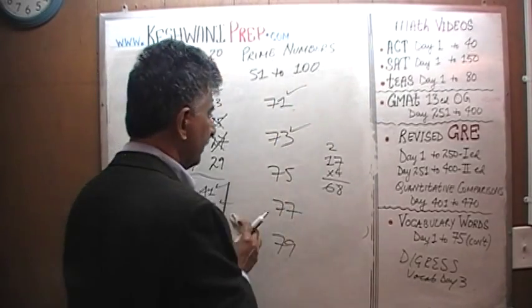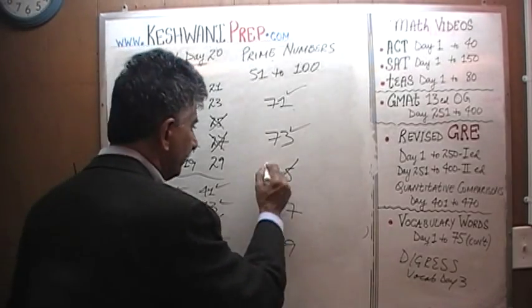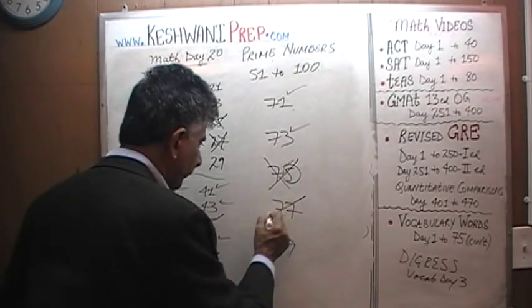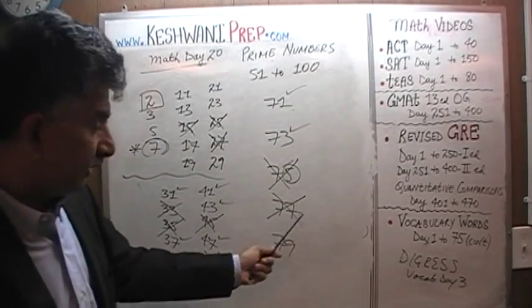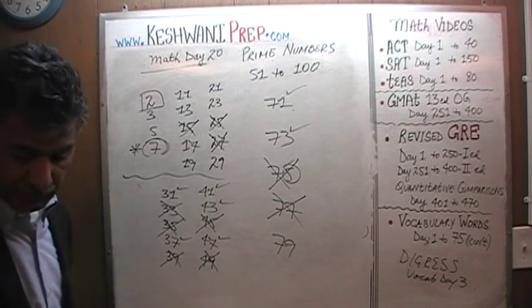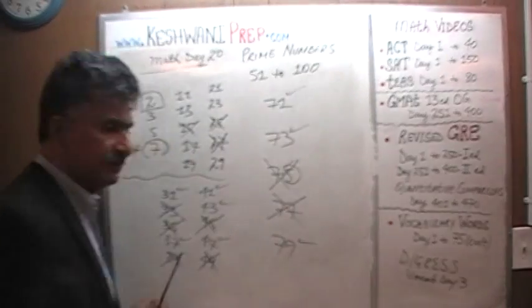And so is 73 — I'm not going to go through the process, but it is a prime number. 75 is not a prime number because it ends in a 5 and therefore it's divisible by 5. 77 is not a prime number because it's clearly divisible by 11, to say nothing of the fact that it is divisible by 7. 79 is a prime number.